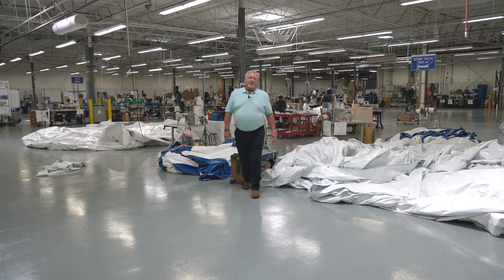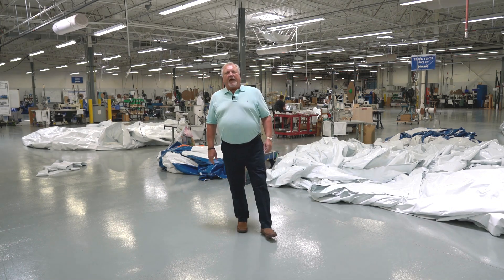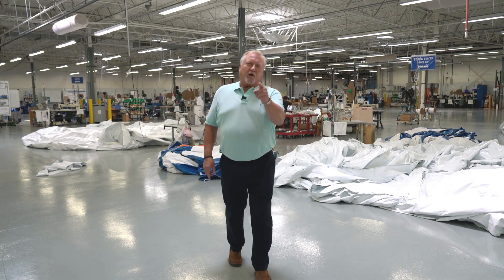Anchor sidewalls are durable, versatile, and constructed from quality fabrics and components. Anchor Tents and Structures — made in America by Americans for Americans.